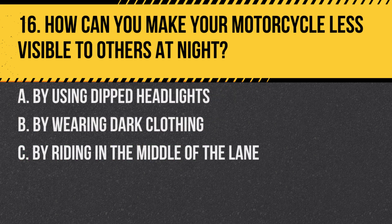Question 16. How can you make your motorcycle less visible to others at night? A. By using dipped headlights. B. By wearing dark clothing. C. By riding in the middle of the lane.